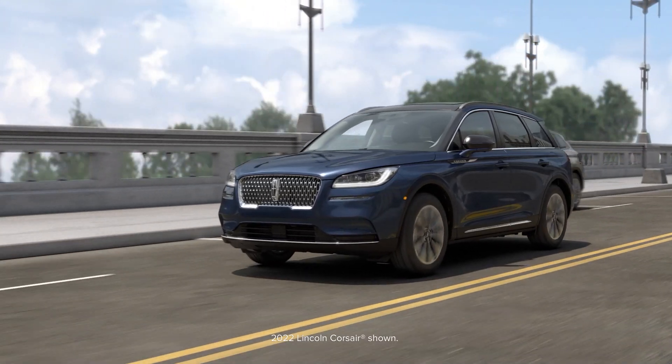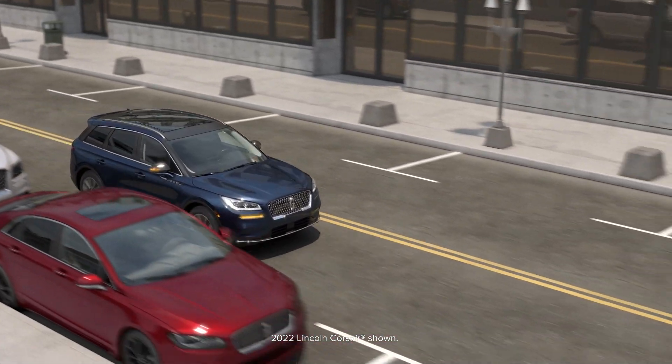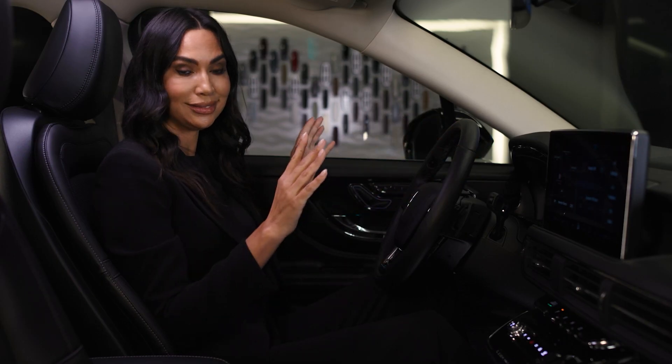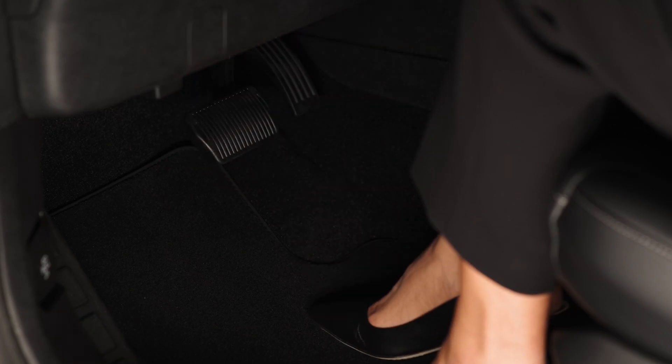A tone will sound and a message will appear in the information and entertainment display when Active Park Assist finds a suitable parking space. Press and hold the brake pedal. Release the steering wheel and shift into neutral. Press and hold the parking button. Release the brake pedal to allow your vehicle to park.